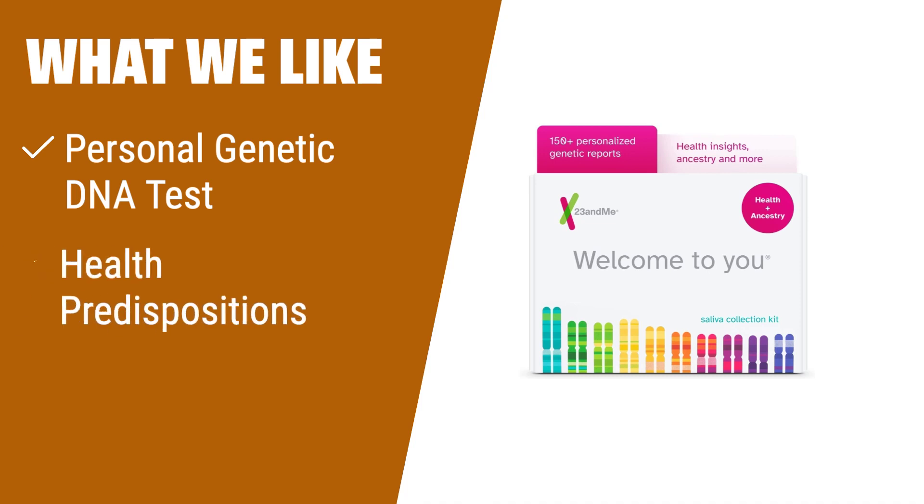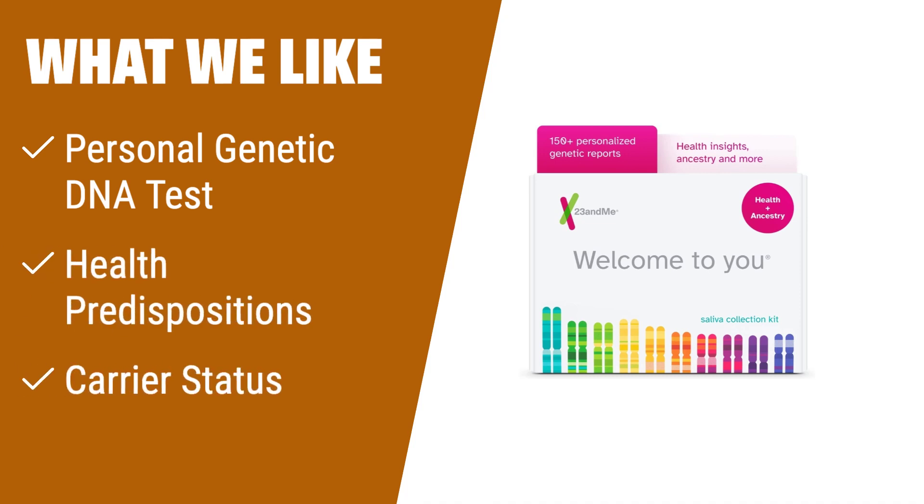What We Like: If you're looking for a comprehensive DNA test kit that provides insights into both your health and ancestry, then the 23andMe Health Plus Ancestry service is the perfect choice for you. With its personalized genetic DNA test, health predispositions reports, and carrier status information, it offers a complete picture of your genetic makeup. Discover how your DNA can affect your likelihood of developing certain health conditions, gain insights into your lifestyle choices, and find out if you're a carrier for certain inherited health conditions. The process is simple and easy with no blood or needles required. Just spit in the provided tube, register your kit, and return the sample. In four to five weeks, you'll receive your results and have access to the basic 23andMe Ancestry service.